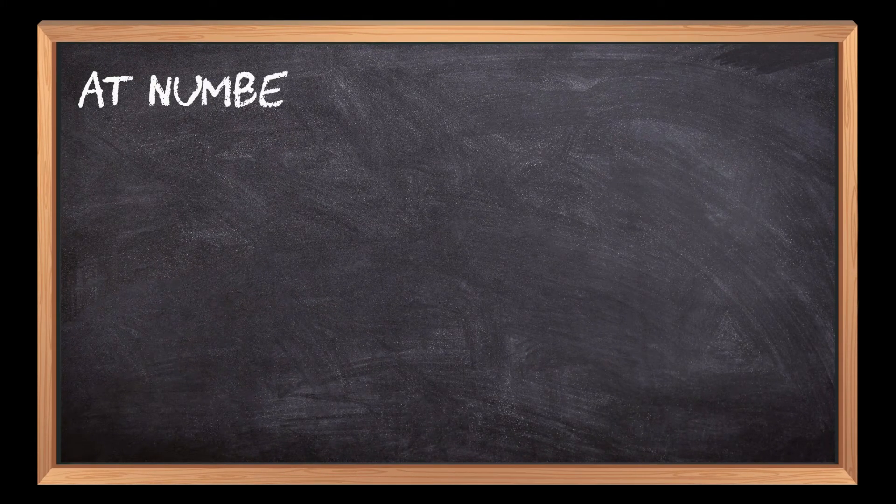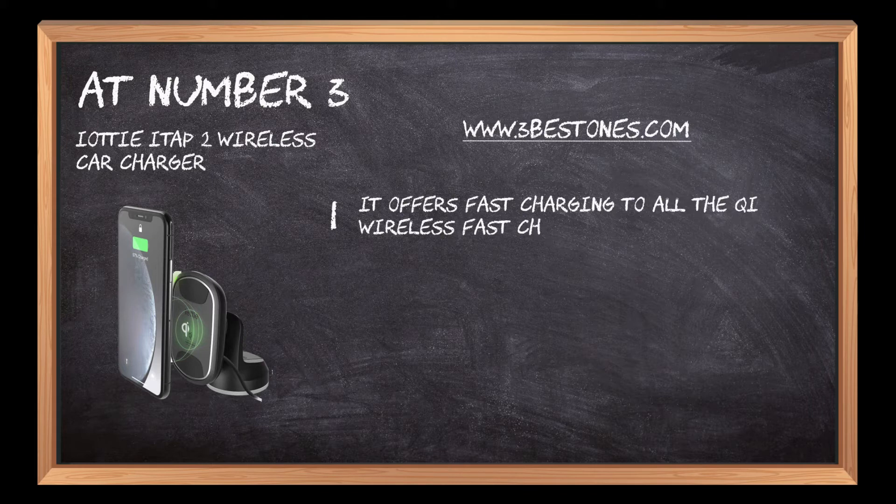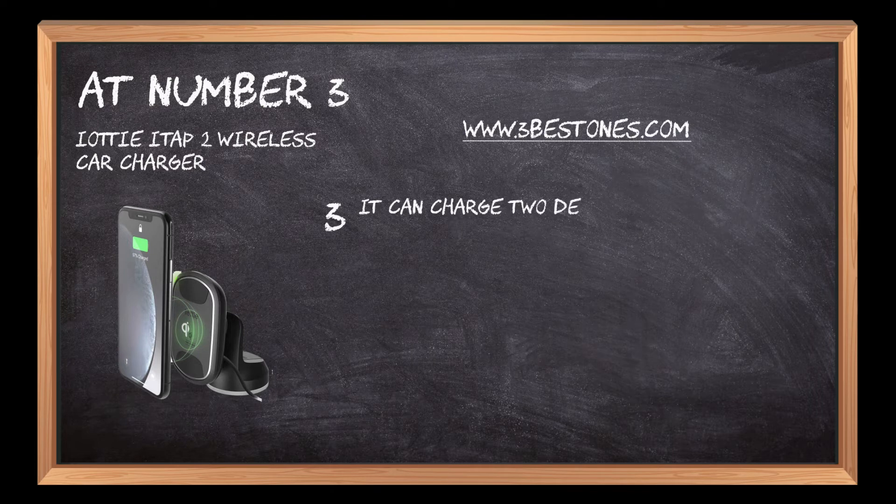At number 3: IOTI ITAP 2 Wireless Car Charger. It offers fast charging to all Qi wireless fast charge devices. Dual strong magnets hold smartphones with complete protection from falling. It can charge two devices simultaneously.